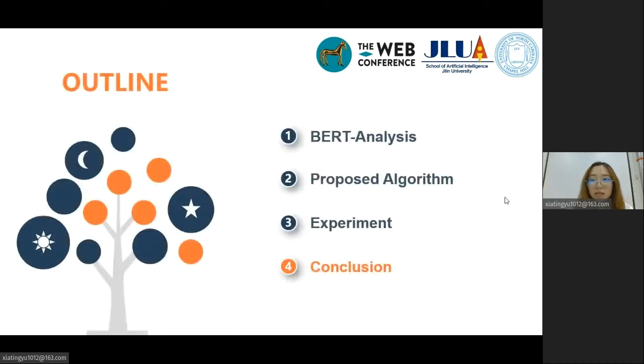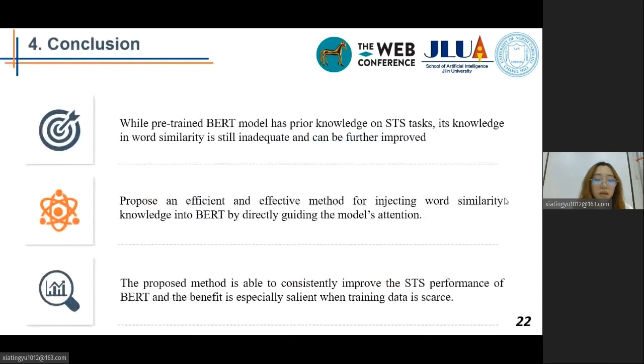In conclusion, we showed that while a pre-trained BERT model has prior knowledge on STS tasks — which a non-transformer deep model does not possess — its knowledge in word similarity is still inadequate and can be further improved. We propose an efficient and effective method for injecting word similarity knowledge into BERT, not through adding other training tasks, but by directly guiding the model's attention. This approach not only performs well in BERT, but also generalizes to other models.